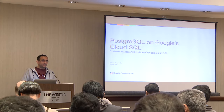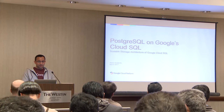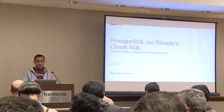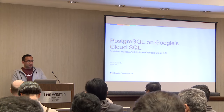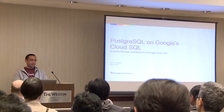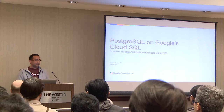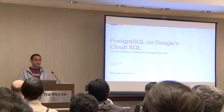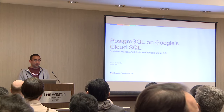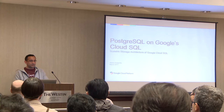Good morning and thanks for coming to this session. My name is Alexis. I'm a software engineer working on the Google Cloud Platform, specifically on the Cloud SQL team. We have two relational managed services, and we recently announced Postgres.